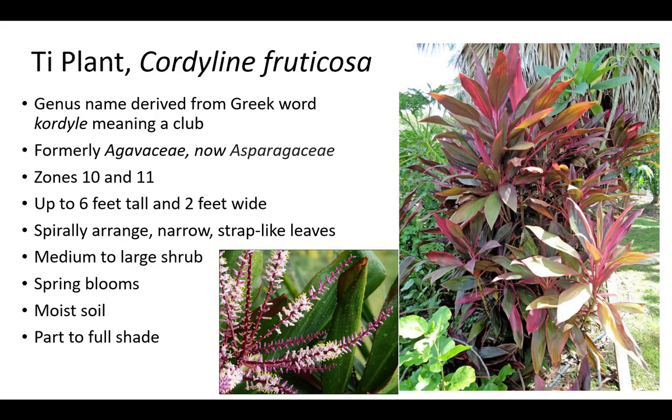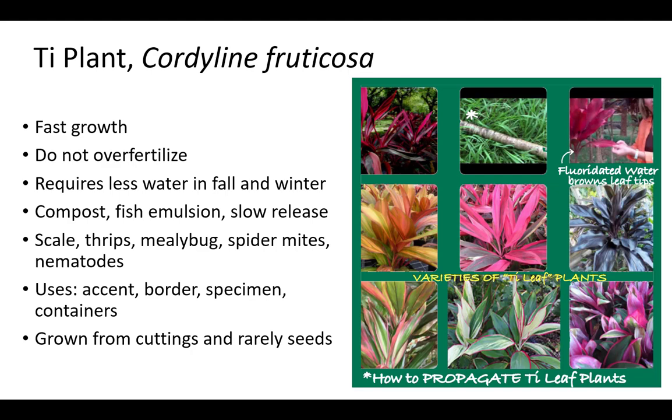Ti plant's genus name Cordyline is derived from the Greek word chordé meaning club, referring to the roots. The scientific classification changed from the Agavaceae family to the Asparagaceae family. Ti plant thrives in zones 10 to 11 and will become a medium to large shrub up to 6 feet tall and 2 feet wide. It has colorful, spirally arranged, narrow, strap-like leaves and spring blooms. Plants prefer moist soil and part to full shade. Ti plant has fast growth and requires less water in fall and winter. Compost, fish emulsion, and slow-release fertilizer are best; however, do not over-fertilize. Overwatering or over-fertilization causes chlorosis. Scale, thrips, mealybugs, spider mites, and nematodes might be a problem. Spider mites are a problem especially in winter. Ti plant is grown from cuttings and rarely from seeds for accents, borders, specimens, and in containers. This concludes the Tropical Plants of Central Florida presentation.